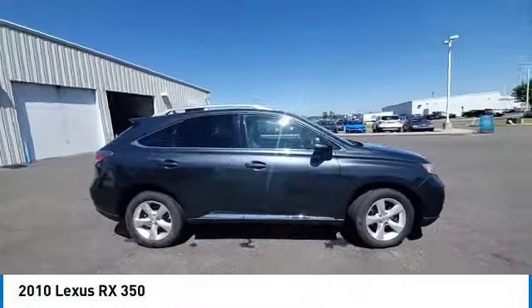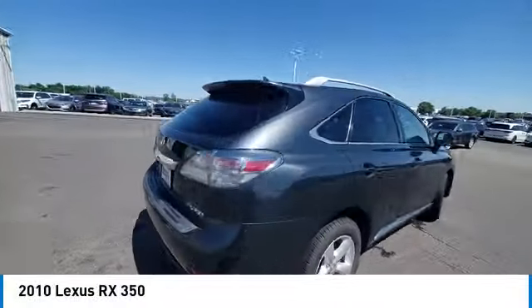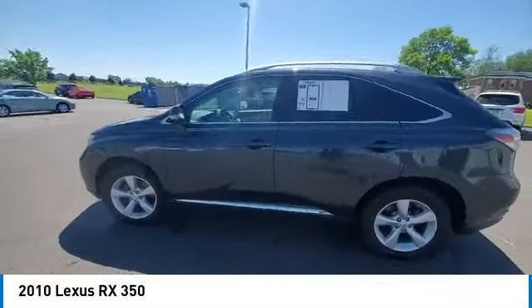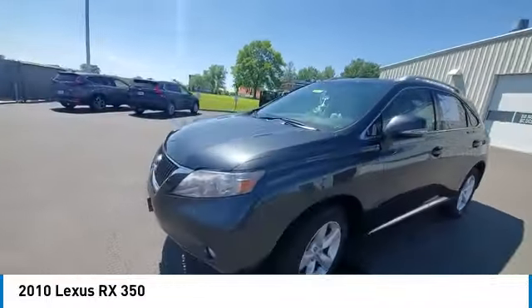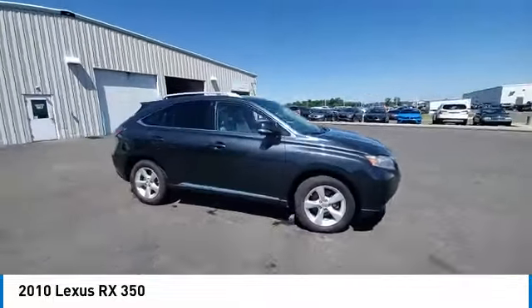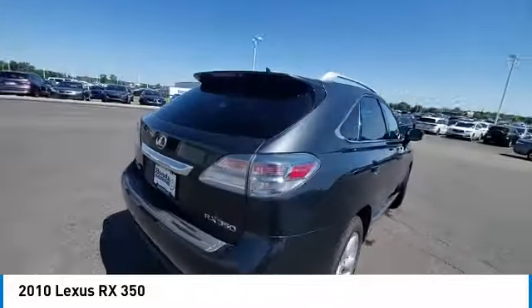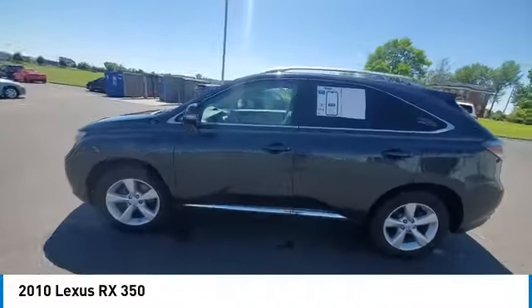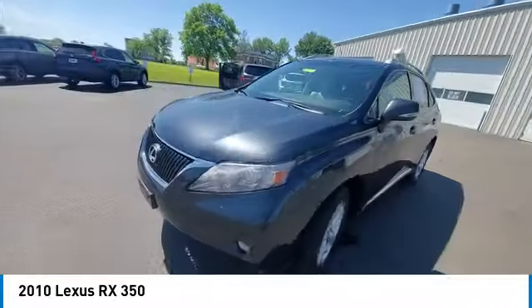You are going to love the 2010 RX. The Lexus RX offers a spacious interior with an extremely high level of quality. The RX is the perfect fit for those looking for fuel efficiency, a wide variety of safety and technology features, and that luxury feel. This vehicle has less than 140,000 miles.